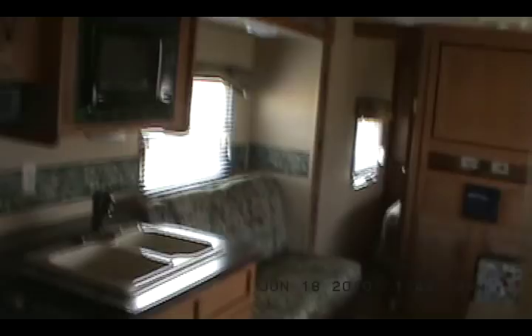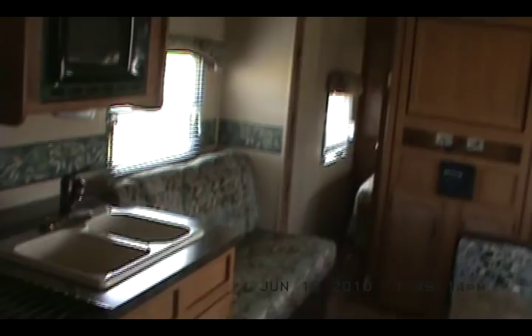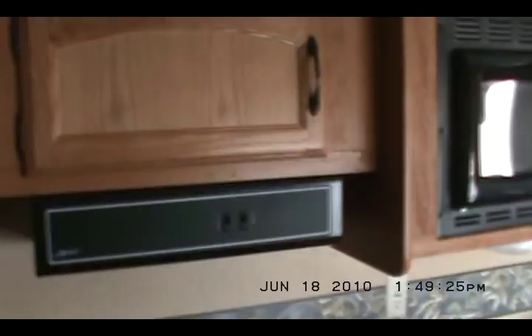Heading on into the trailer — this is a bunk model. You've got a double bunk on the bottom and a bunk over in the rear. There's your kitchen area. We've got a built-in microwave, range hood, and a three-burner stove with oven. There's a lot of upgrades on this one. It's got the double-door fridge, a two-way fridge that works off gas or electric.